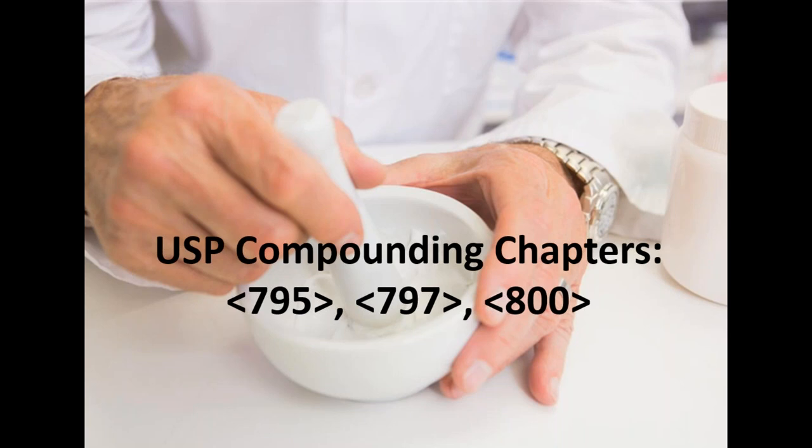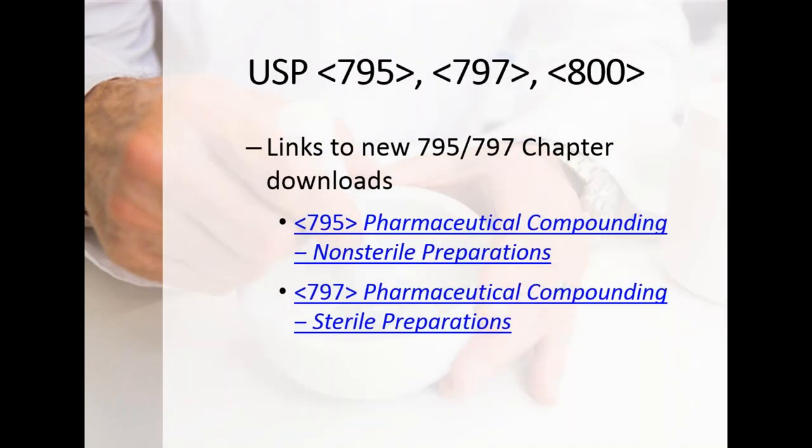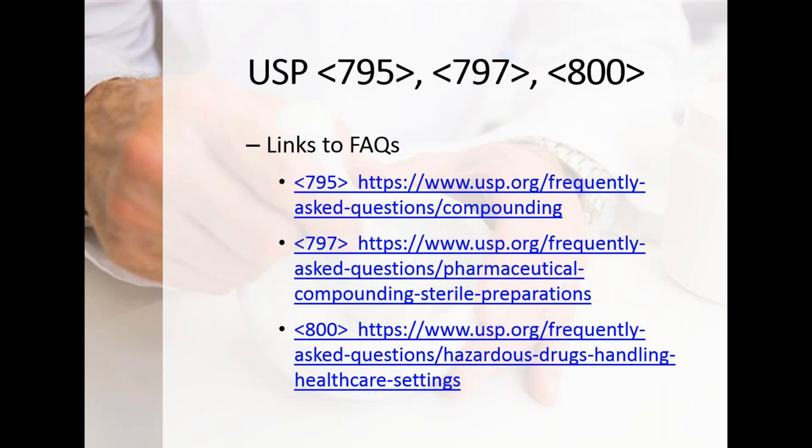Moving into examples for 795, 797, and 800, USP provided links to download the new chapters 795 and 797 when they came out. I encourage you to go through the USP website and get those chapters to compare them — but understand there is more material you need beyond just these two chapters. To help speed up the process, USP also provided links to their FAQs. Strongly encourage you to look at these FAQs; they provide great information and help guide you in writing your SOPs.